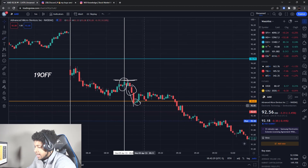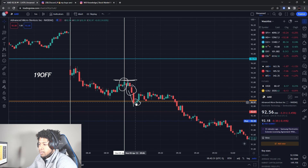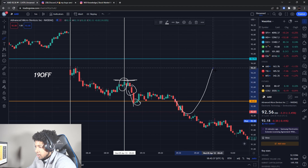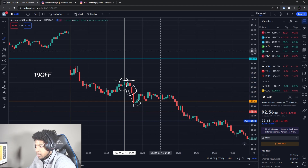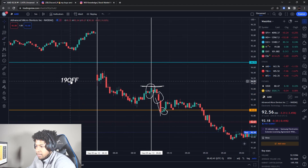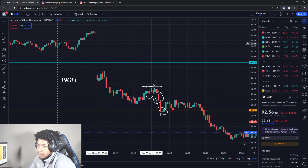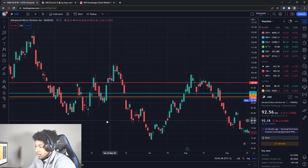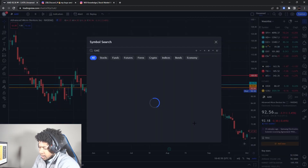It doesn't matter what happens after your play as long as you get your target and your profit — you move on to the next day. If you're greedy and hold for more and it reverses, now you're in a loss. Have that risk management. That was the AMD play we did today. Use that code for 19% off — you do not want to miss these plays. We are literally winning every day.